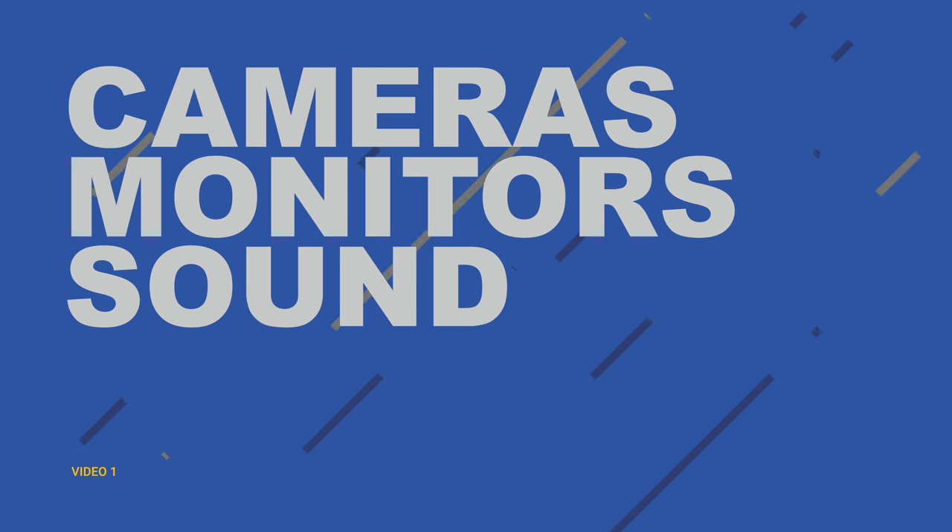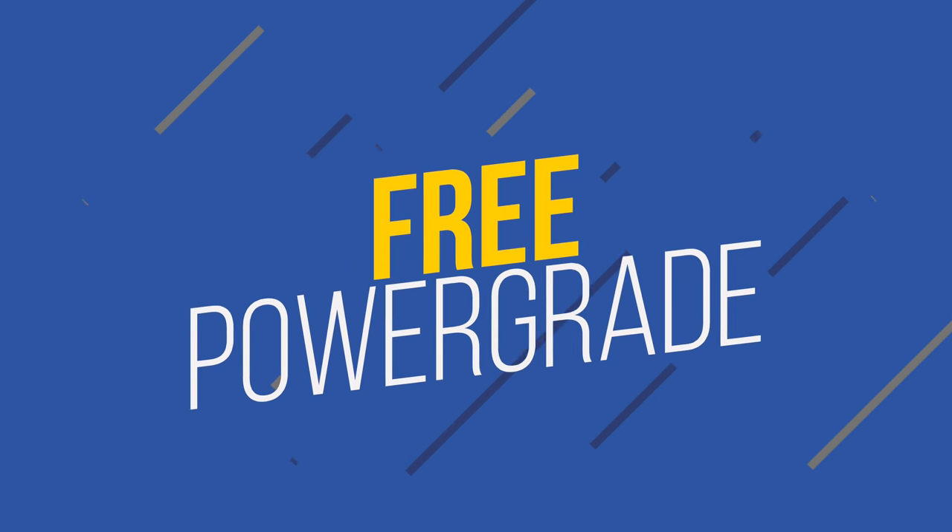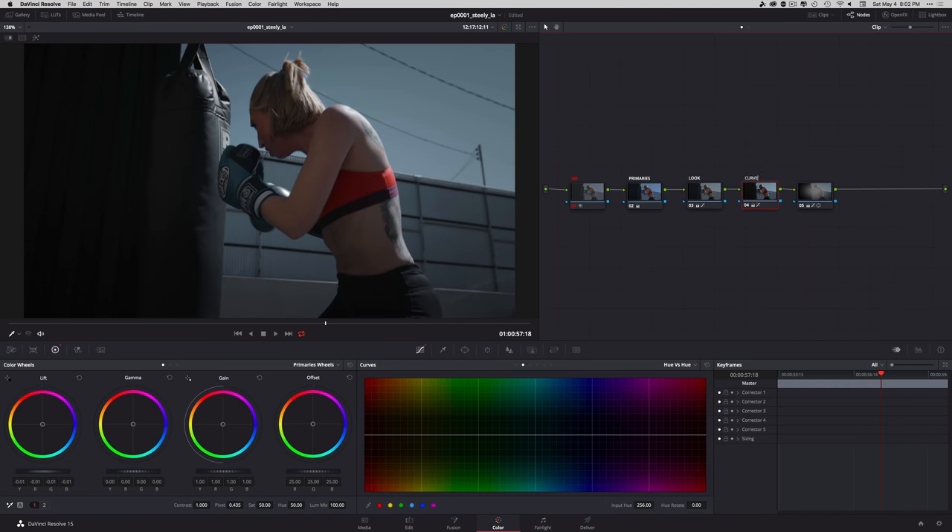Welcome to another amazing two-part series. Part one consists of four categories: cameras, monitors, sound, and lighting. Within those categories we're going to explore different options starting from cheapest to most expensive. I'm going to be giving away a free power grade which you can take and apply to your footage and then see my grading process.